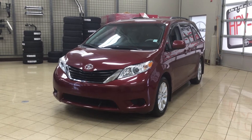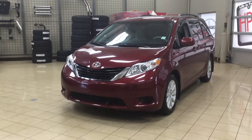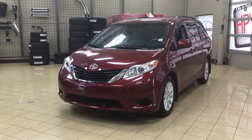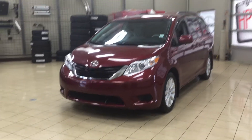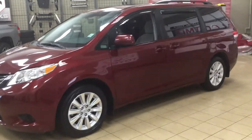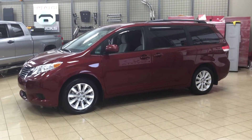Hello folks, welcome to Sherwood Park Toyota located at 31 Automall Road in Sherwood Park, Alberta, Canada. Today I'm going to be showing you this 2014 Toyota Sienna LE. The most notable features on the LE are its power sliding rear doors, backup camera, and heated front seats. I'm going to go through a couple more features on the inside and outside of the vehicle to get you better familiar with this 2014 Toyota Sienna LE. Let's get started.